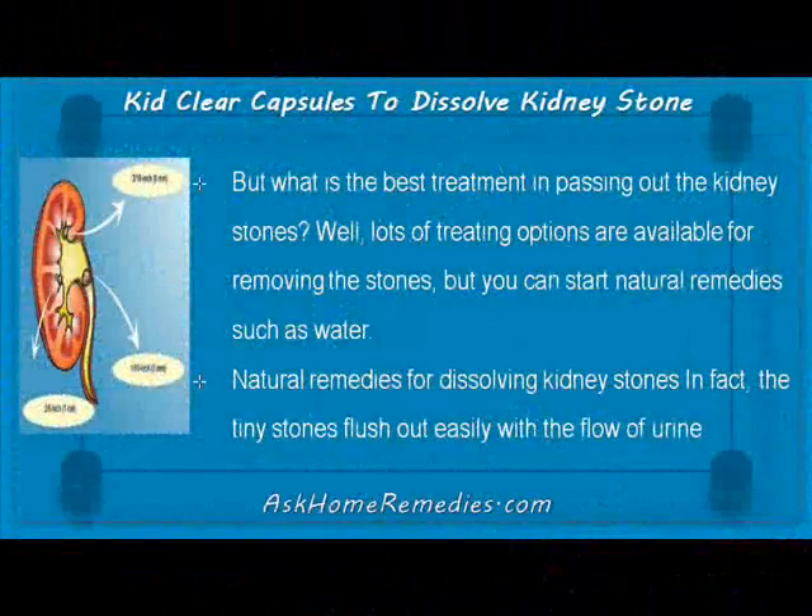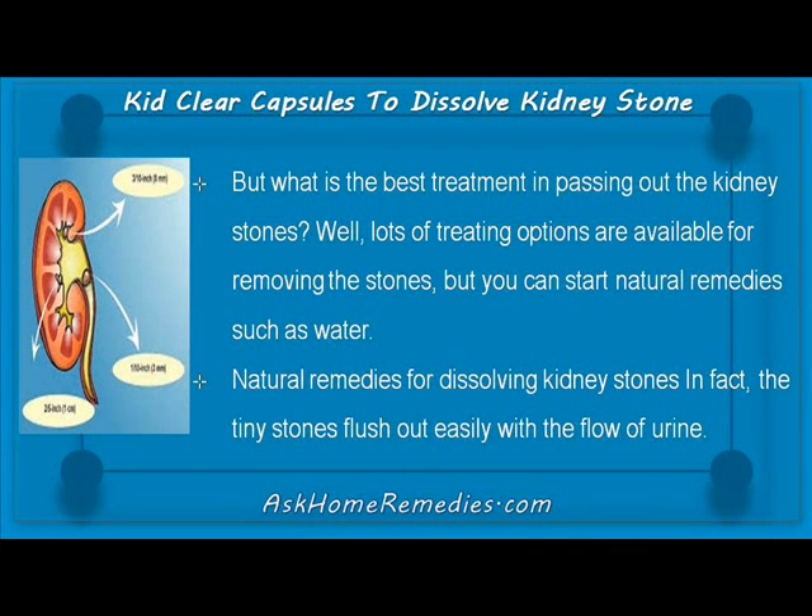But what is the best treatment for passing out kidney stones? Well, lots of treatment options are available for removing the stones, but you can start with natural remedies such as water.